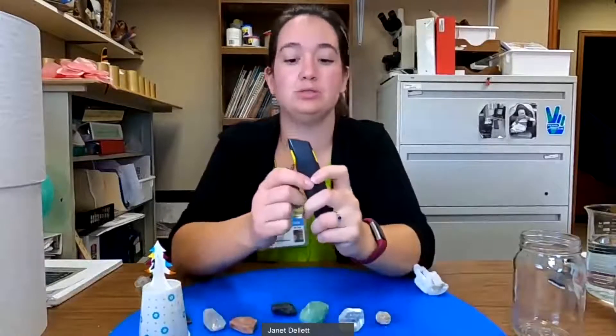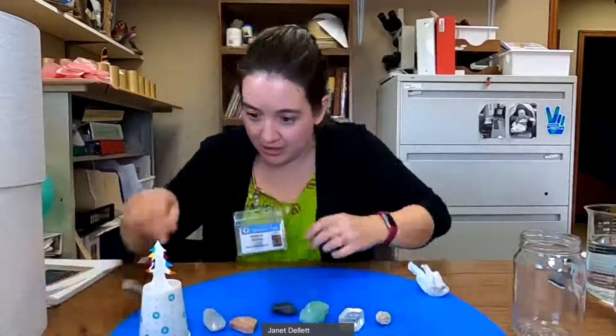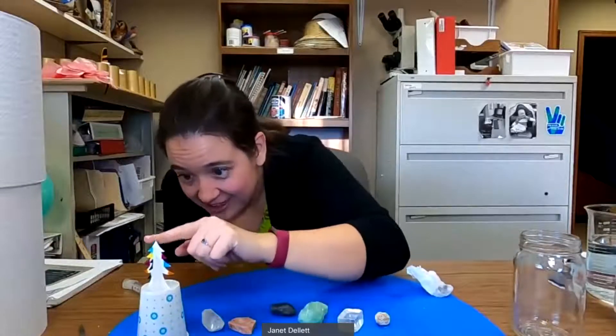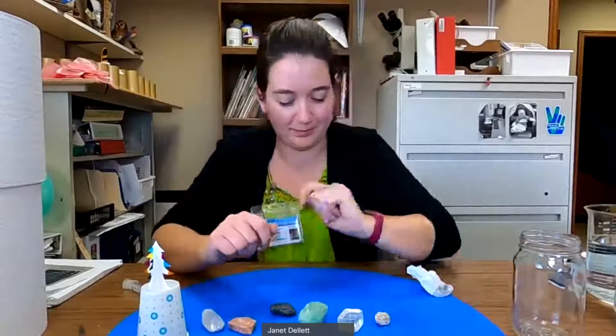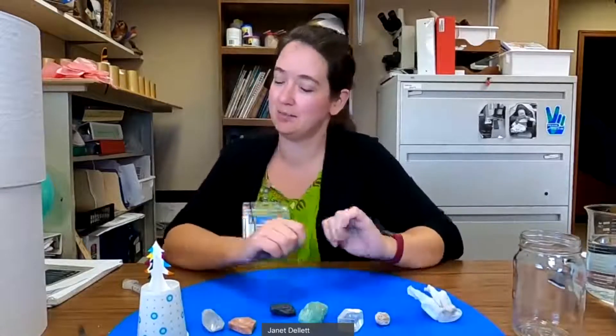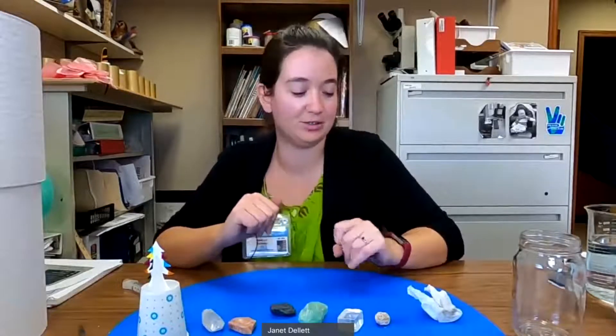Let's check on our crystal. We have little tiny crystals right here on the tips — they're starting to form. It says it takes 15 minutes to 3 hours. I will not be here 3 hours, but I'll make sure to take a picture and we can check it out tomorrow as well.